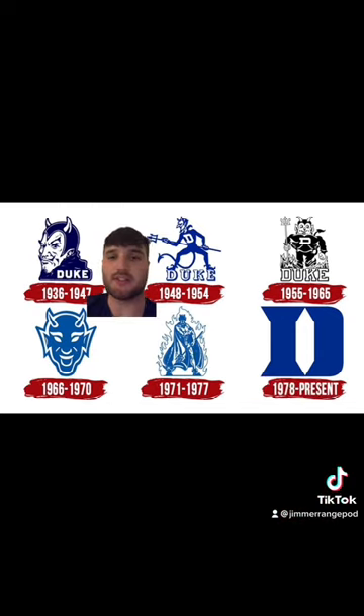From 1936 to 1947 we got this sinister looking fellow — actually pretty good considering that most logos around during the 30s and 40s were kind of terrible. I'm going to give this a B; I think it gets a little bit of a bump just because of the era.